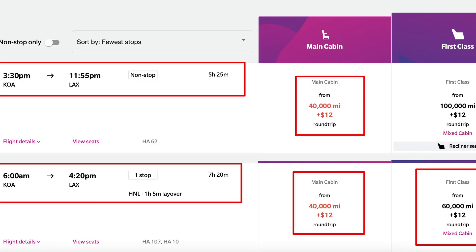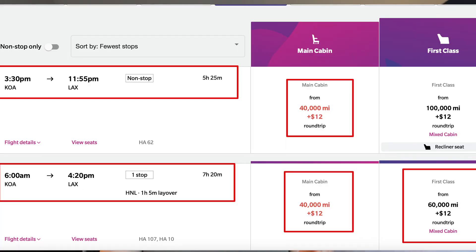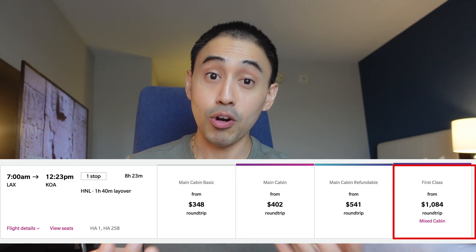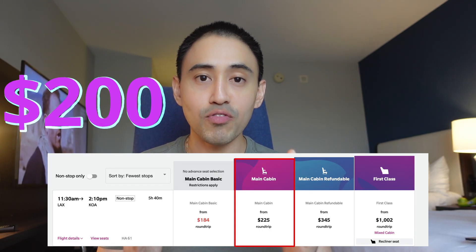You can get a round trip main cabin flight from the West Coast to Hawaii for only 40,000 points, leaving you miles left over. If you want to fly in luxury, I found a round trip first class flight to and from Hawaii from the US for 60,000 points — a value of over $1,000. The main cabin round trip is about $200. Either way, you're getting tremendous value for basically paying $1 for this card, whether you decide to keep it after year one or not.